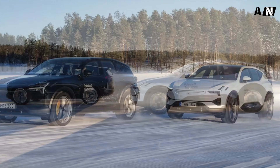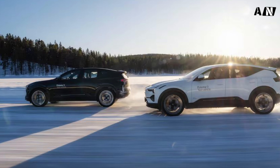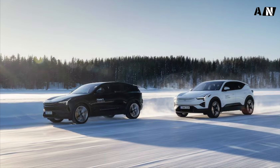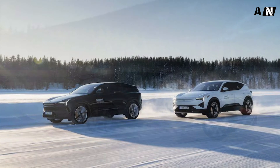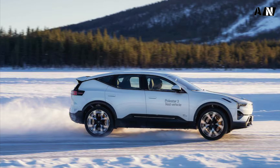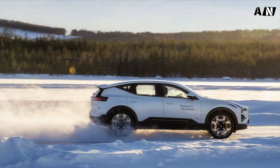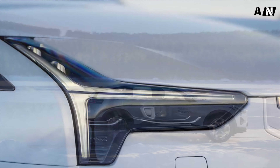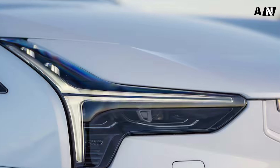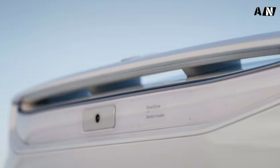The Polestar 3's development took place in Arjeplog, Sweden, where Polestar conducts cold weather testing, and conditions can be brutal. In the depths of December, the sun rises for just two hours a day and temperatures can fall well below freezing. Joachim Ryd, Polestar's head of chassis development, explains why they endure such harsh conditions: "If it works at minus 30 degrees Celsius, it works everywhere. If we have a problem with squeaks or rattles, we easily find it at minus 30 degrees."